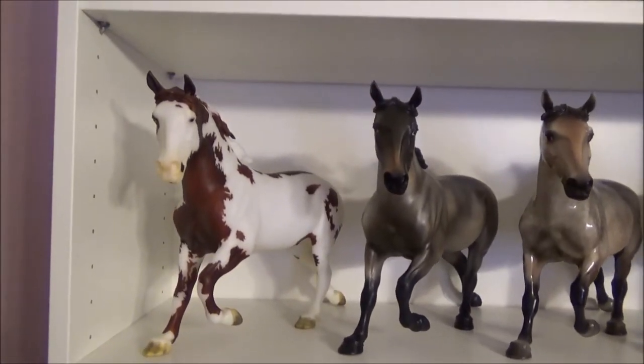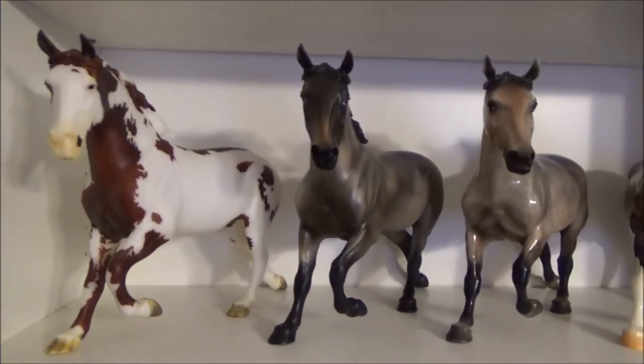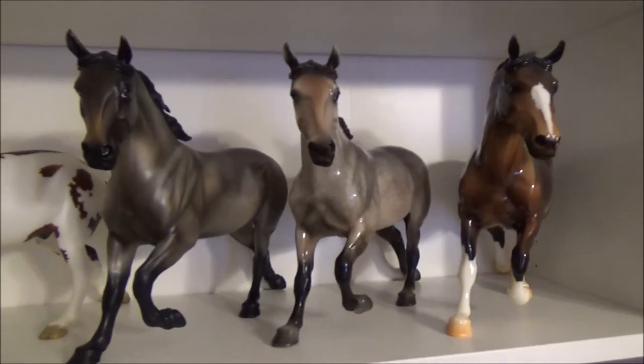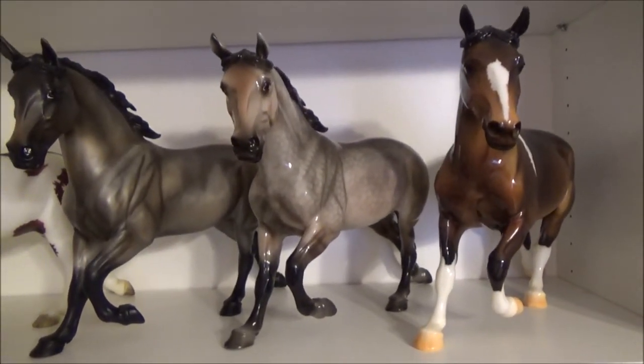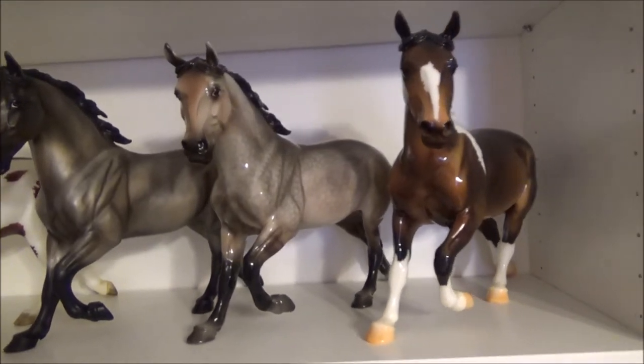This is my Wixom conga. First we have BHR Bryant, Jake, Brabant Mare, Versailles — a 2015 Breyer Fest special run with 1,500 made — and Autumn Shimmer.